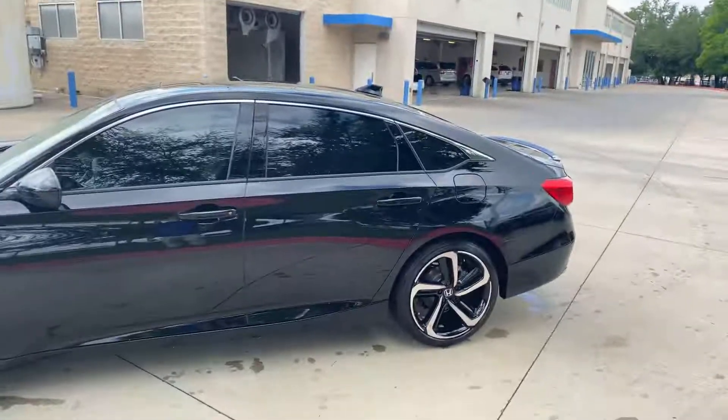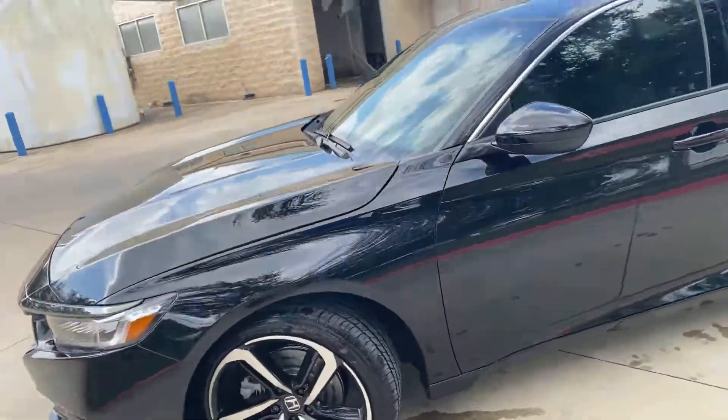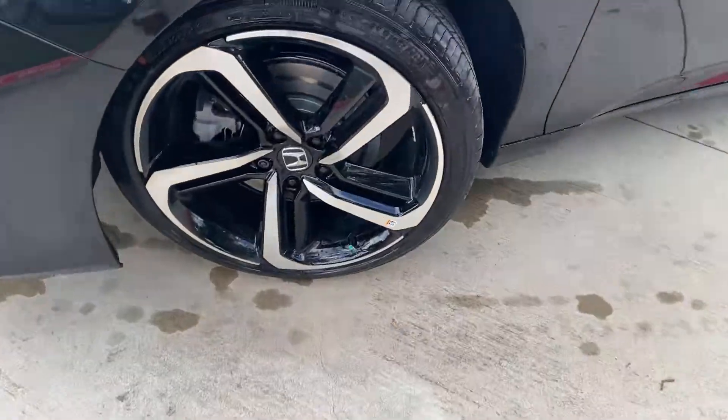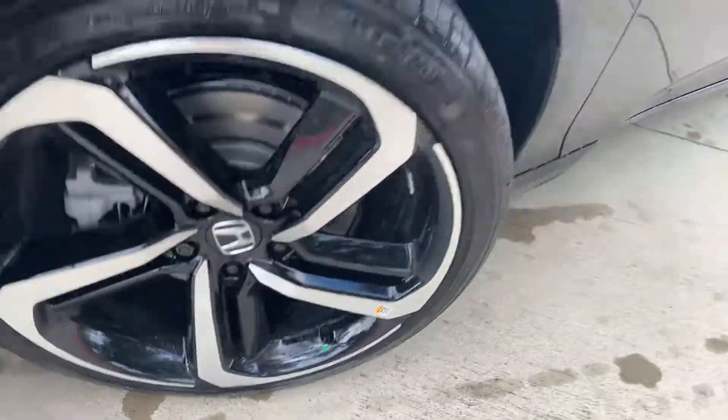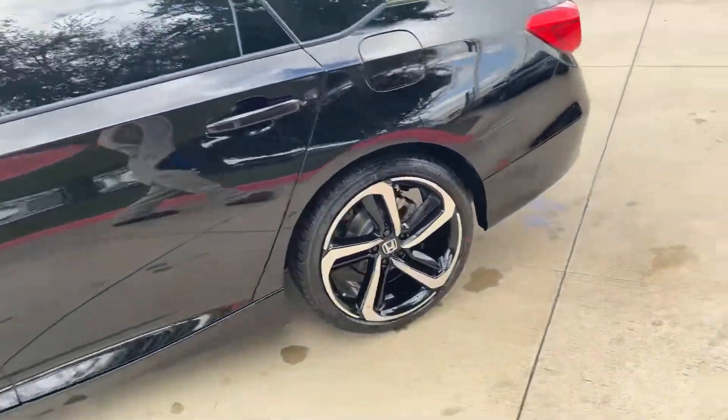Hey Andrew, Brad at Howdy Honda. Look at what I found. This bad boy has got a set of the black wheel locks. It's got the window tint like we talked about.